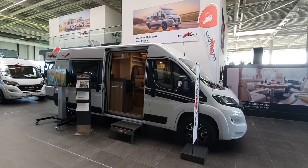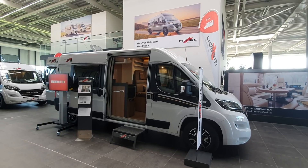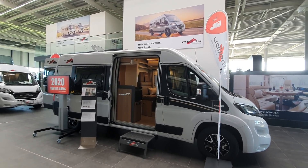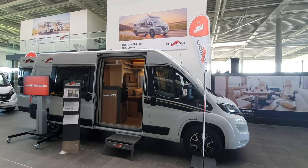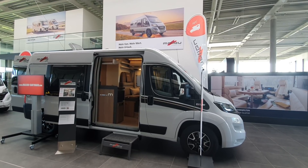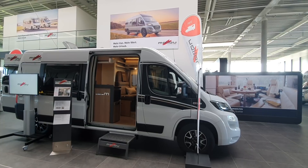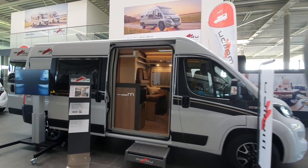Hello and welcome to the showroom of Carthago in Allendorf, Germany. I have in front of me a Malibu Van 600db Coupe which was originally introduced for the 2020 season. I filmed it in June 2019 and to be quite honest it doesn't look a great deal different in the intervening two years, but we'll have a perusal around.